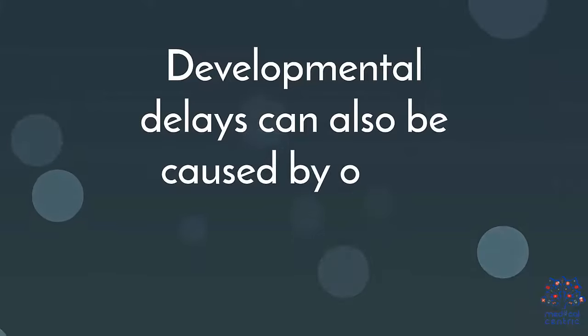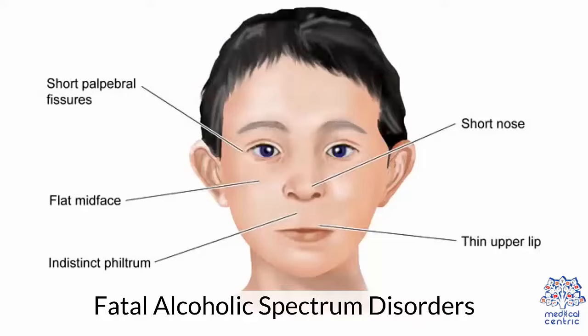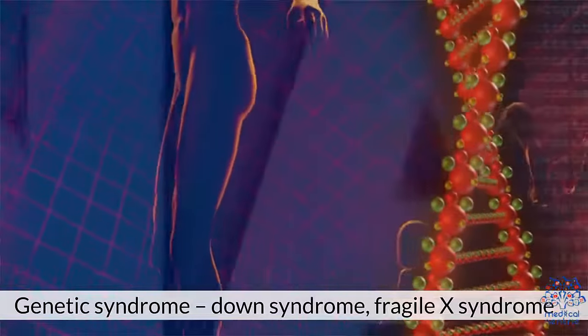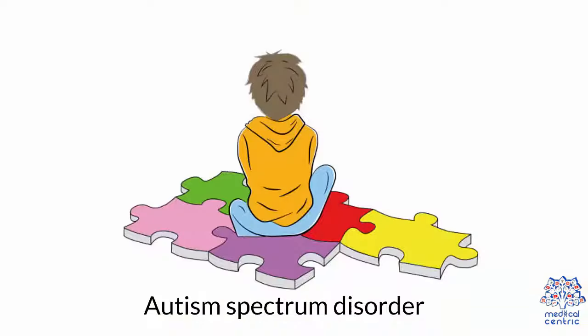Developmental delays can also be caused by other medical conditions such as fetal alcohol spectrum disorders, myopathies, and genetic syndromes including Down syndrome, Fragile X syndrome, Landau-Kleffner syndrome, cerebral palsy, and autism spectrum disorder.